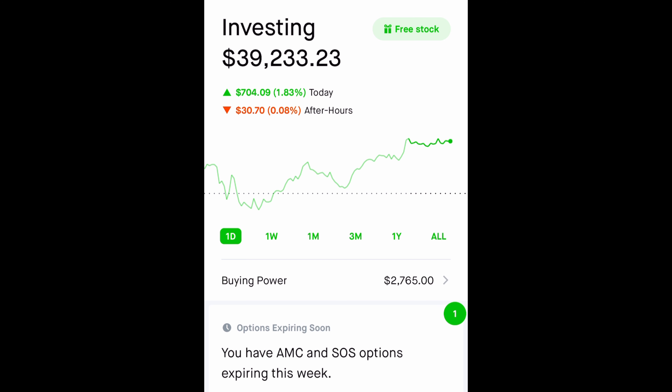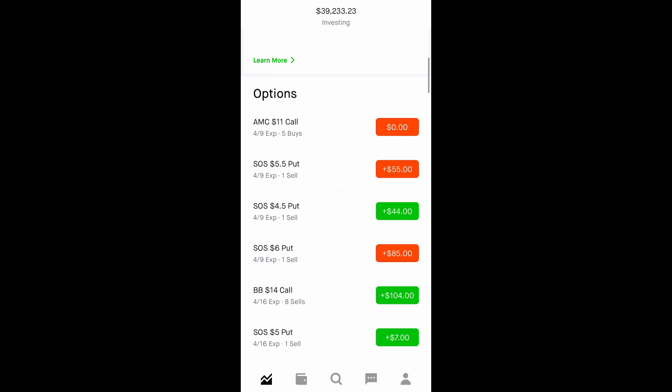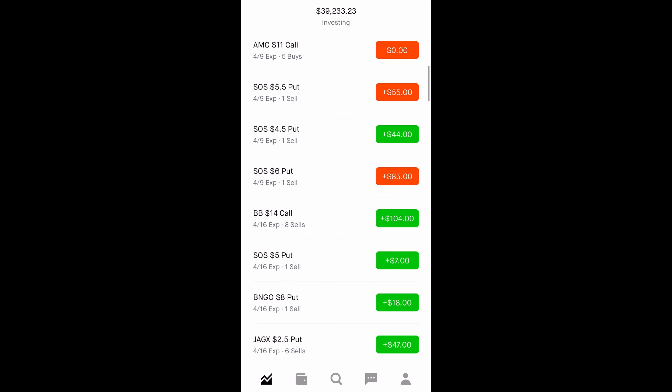I also started a 10k challenge earlier today. I still have a cash-secured put in that account — it was on SOS. SOS has been my go-to for selling options. We have a lot of SOS cash-secured puts. When we're selling a cash-secured put, it's essentially saying we want to buy a stock at a specific price. So instead of just setting a buy limit, why not sell a cash-secured put at that price and collect a premium for it?